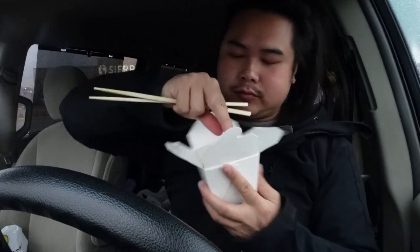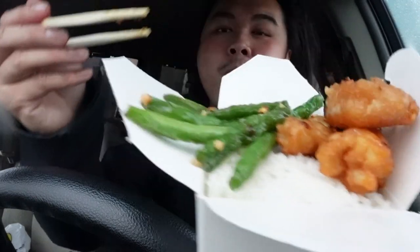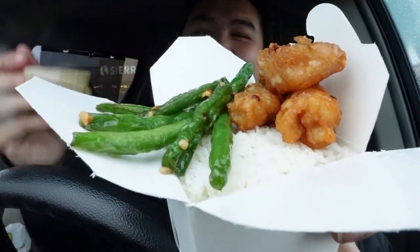Here's the white rice. You can actually turn this container into sort of a bowl — you just undo it and it becomes a big plate. I don't want to do that so I'll keep it like this. Look at that — I've got my rice, my squid, my green beans.